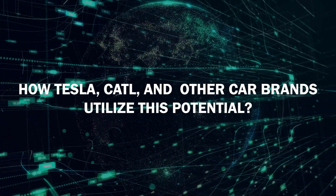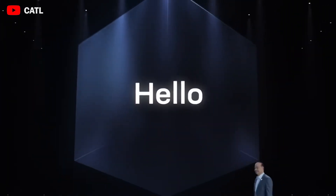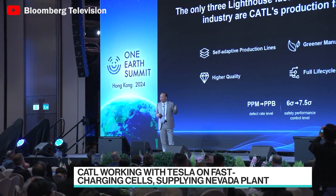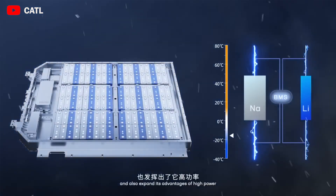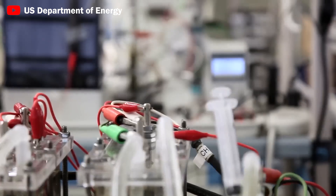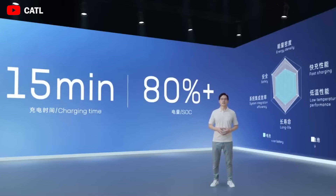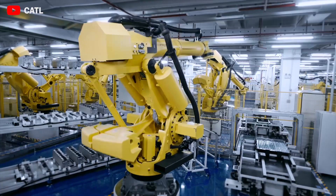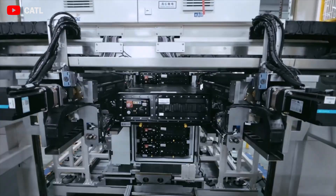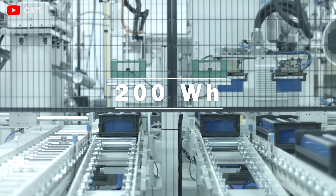How will Tesla, CATL, and other car brands utilize this potential? CATL, one of China's most valuable battery manufacturing companies, did not miss this opportunity. Sodium-ion batteries have advantages other batteries shy away from: fast charging and higher performance at low temperatures. CATL claims its first-generation sodium-ion battery can recharge to 80% in 15 minutes at ideal temperatures. The energy storage density of next-generation sodium-ion batteries is expected to exceed 200 Wh/kg, up from 160 Wh/kg of the first generation.